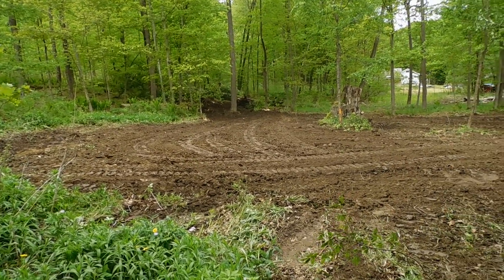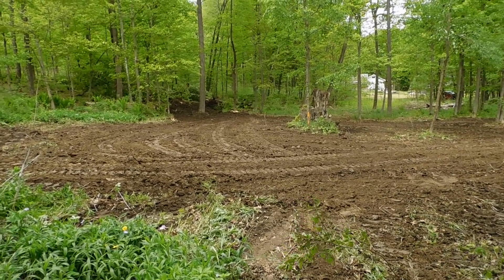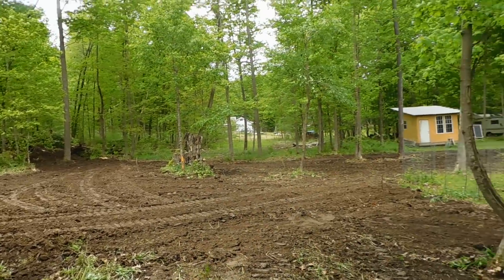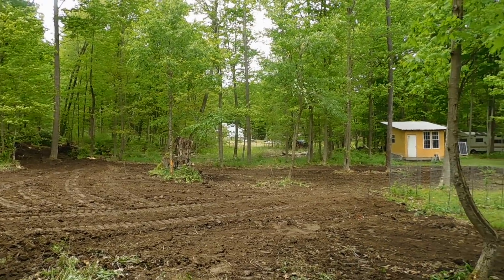Hey everybody, PrepperNurse1 here. Second video of the day. Today is Thursday, May 23rd, 2019. Very, very busy day. A lot of progress today. Absolutely awesome. I'm really, really pleased.